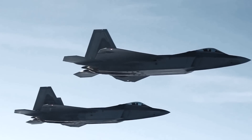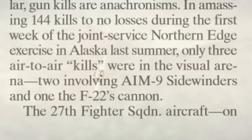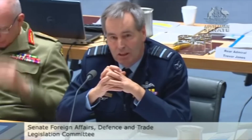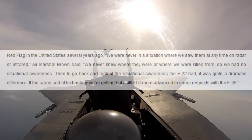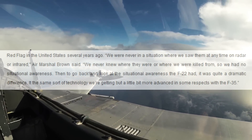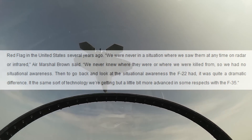To elaborate, when F-22s go to events such as Exercise Red Flag or Exercise Northern Edge and rack up 144 kills for no losses, they do so often without their opponent ever knowing they were being targeted. To quote the former Australian Chief of Air Force, Air Marshal Jeff Brown, who has previously flown F-15 aggressors against F-22s in Red Flag: 'We were never in a situation where we saw them at any time on radar or infrared. We never knew where they were or where we were killed from, so we had no situational awareness. Then to go back and look at the situational awareness the F-22 had — it was quite a dramatic difference.'